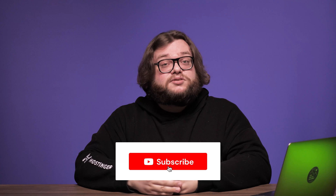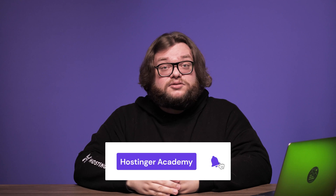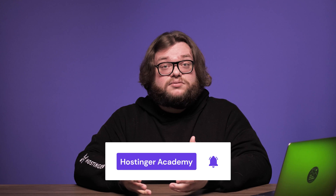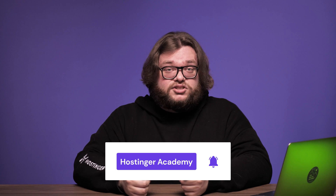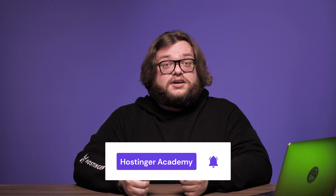Awesome! You now know how to build a music website. If this video has helped you out, give it a like and don't forget to subscribe to our channel. Turn on your notifications so you won't miss any video tutorials like this in the future. We upload new videos every week. Thanks for watching and good luck on your online journey.